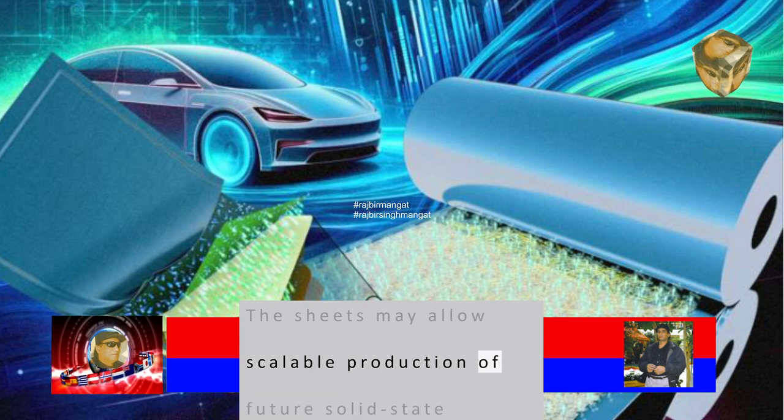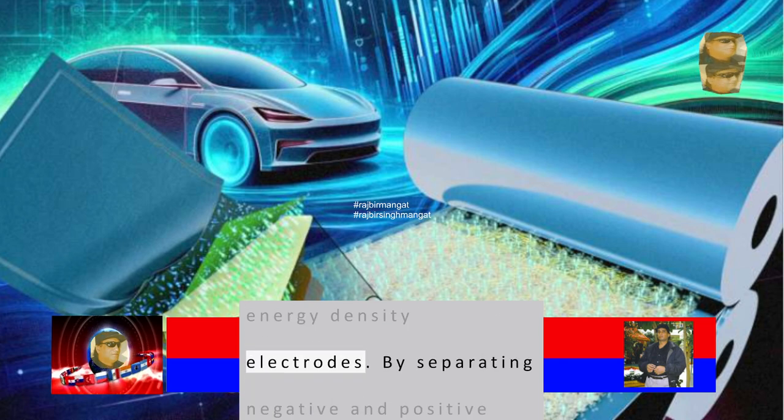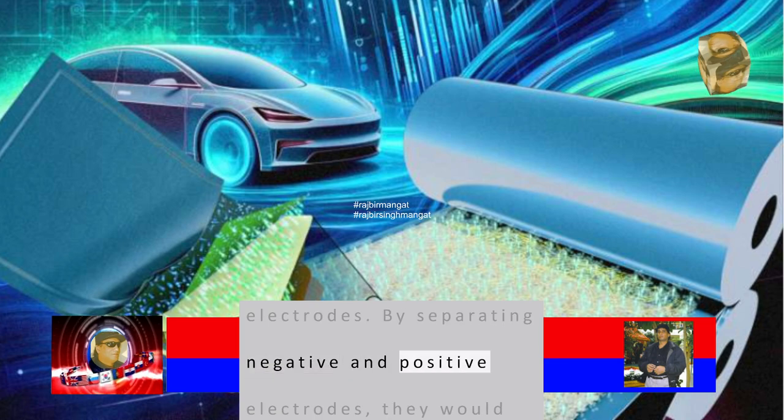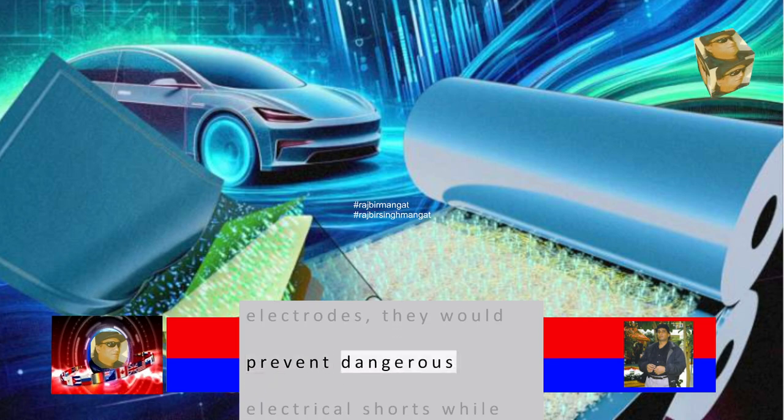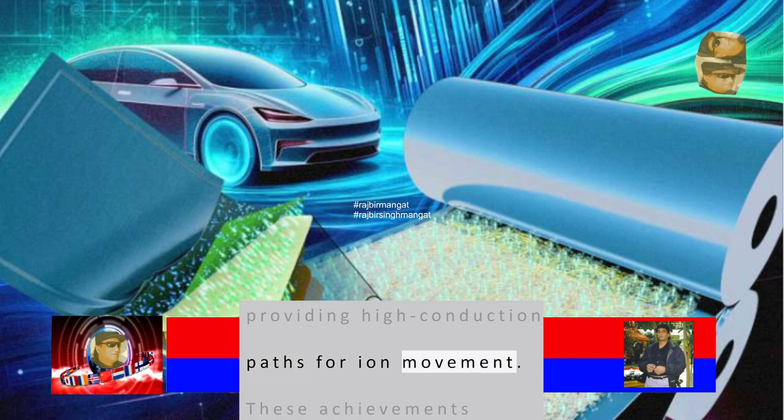The sheets may allow scalable production of future solid-state batteries with higher energy density electrodes. By separating negative and positive electrodes, they would prevent dangerous electrical shorts while providing high-conduction paths for ion movement.